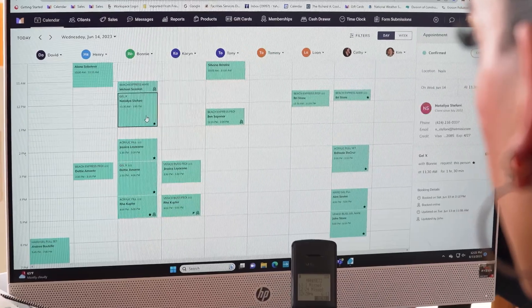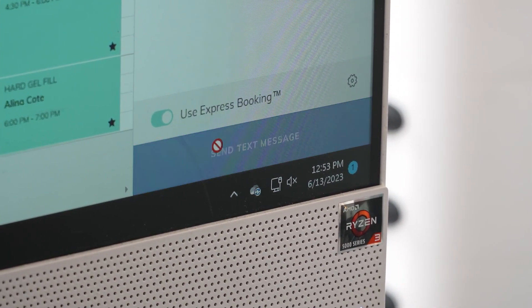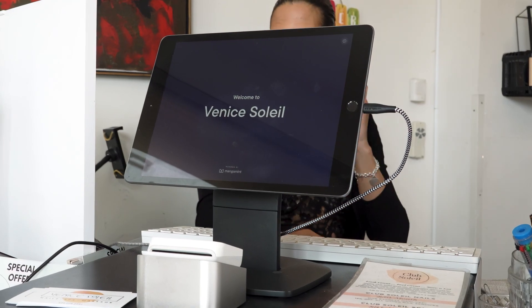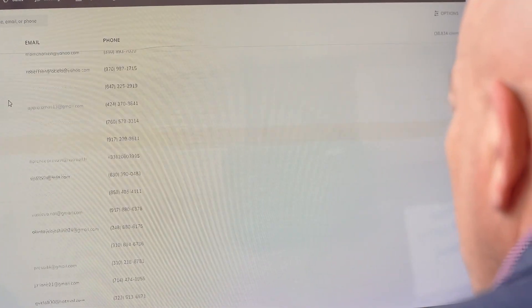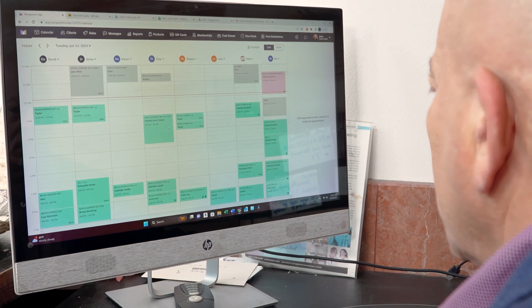Through express booking from Mango Mint, we can send a link to the client and booking is just as simple. Mango Mint saves us money because it has so many functions available to it. For example, Mango Mint has a time clock feature and a way in which we can track all of the services provided by our professional technicians and each day know how much revenue they've generated.